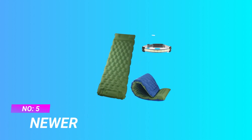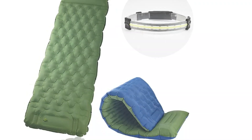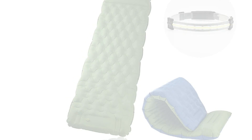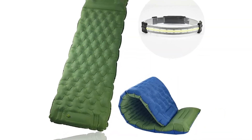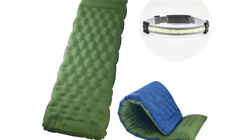Number 5: Newer Wool Sleeping Pad. This sleeping pad comes with a 1000-lumen headlamp — a great combination when you are outdoors. The air mattress is 4 inches thick, making it the best choice whether the ground is hot in summer or cold in winter.